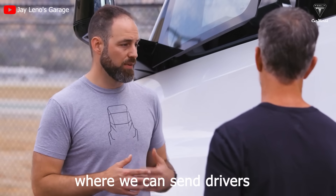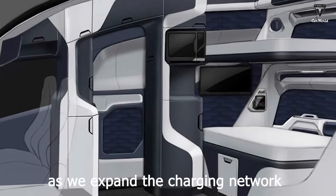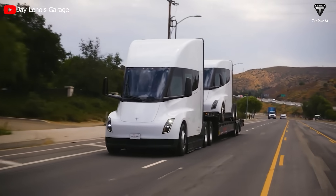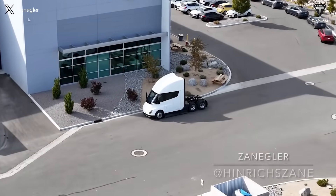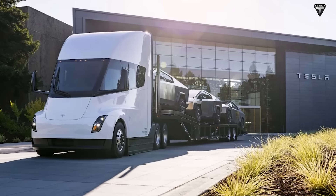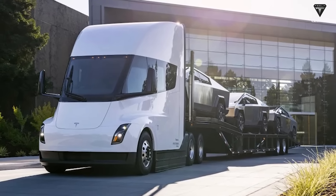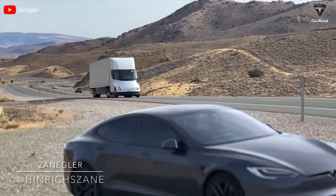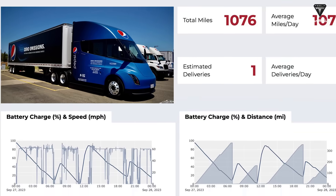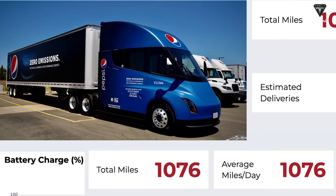Eventually we will do a sleeper cab where we can send drivers out for multiple days at a time as we expand the charging network. One year after the delivery of the Tesla Semi, this revolutionary freight transport vehicle has proven its crucial role for PepsiCo's 12-hour operations, contributing to tasks such as transporting the Cybertruck to test locations. Throughout the year it has solidified its position as the leading heavy-duty electric truck, covering 1,067 miles in a single day during the Run on Less event.